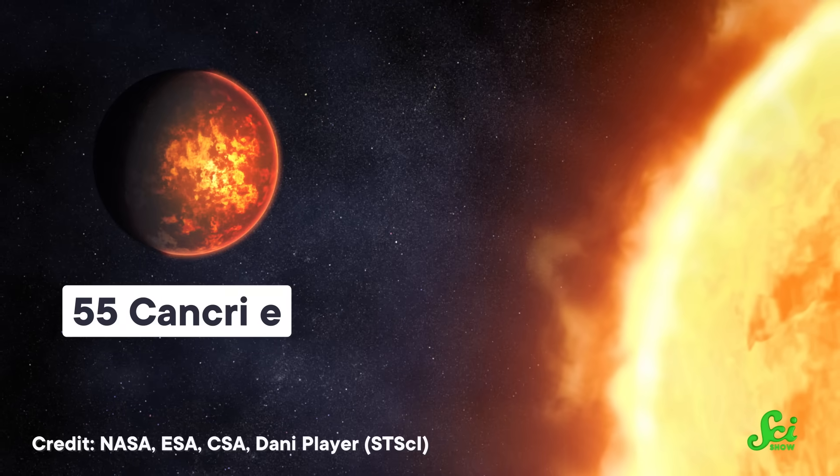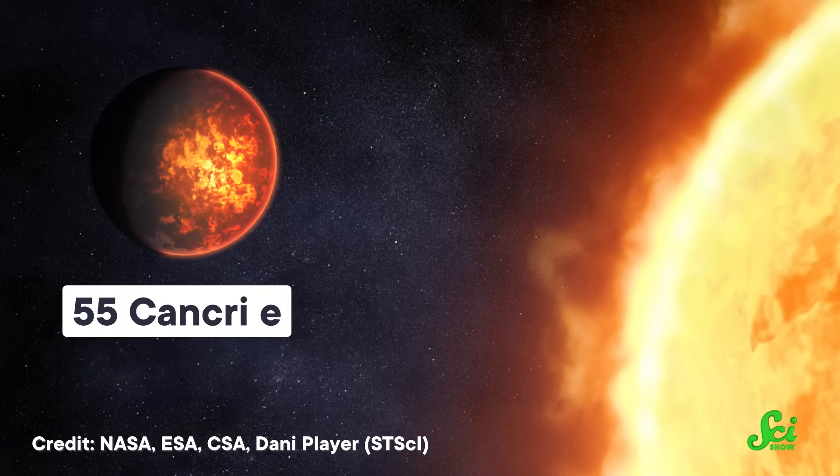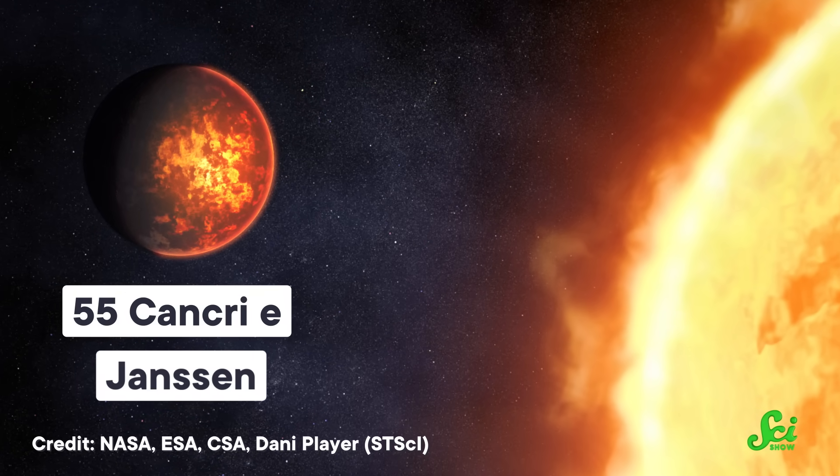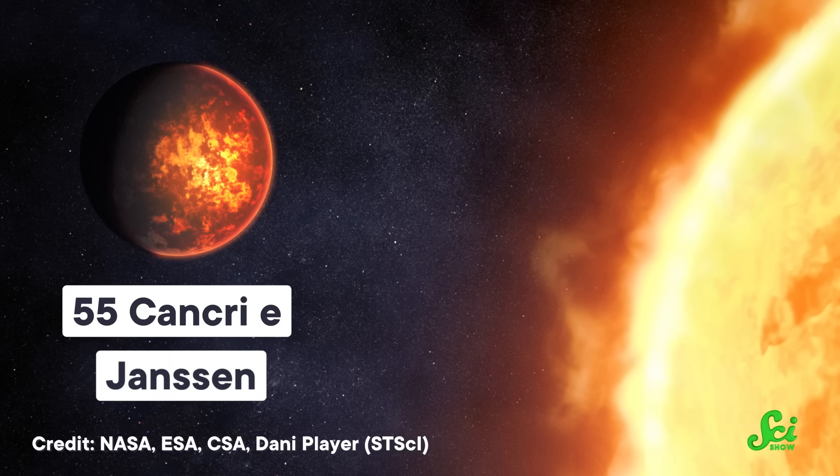There are a lot of weird planets out there, like the one that could be packed full of diamond, or one that's probably half covered in lava. Those are actually the same planet. Behold, an artist's rendition of 55 Cancri E, also officially known as Janssen — or Janssen, if you're American. And this space tourist dream vacation is a little bit mysterious, because the half covered in lava isn't the half you might expect.